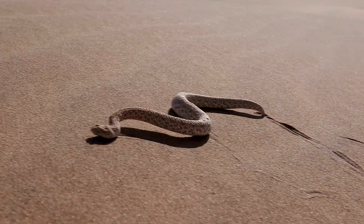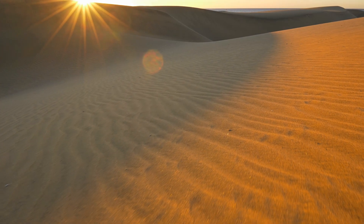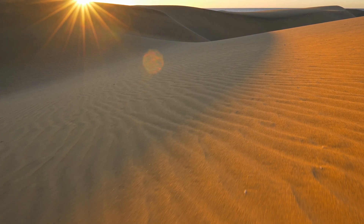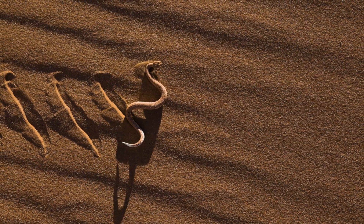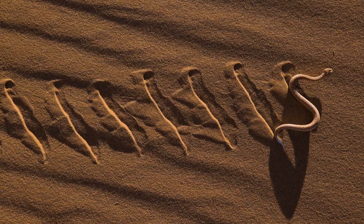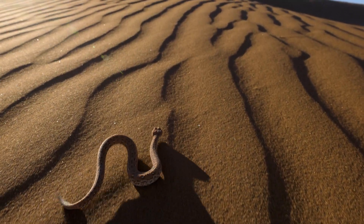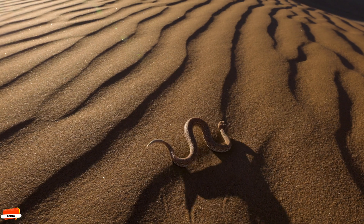This is not merely for show — it is a matter of pure survival. In the blistering heat of the desert, the sand can reach temperatures exceeding 140 degrees Fahrenheit. To avoid burning its belly, the Sidewinder lifts portions of its body and moves in a series of sideways loops, touching the ground at only two points at a time, thereby maintaining its coolness while moving swiftly.